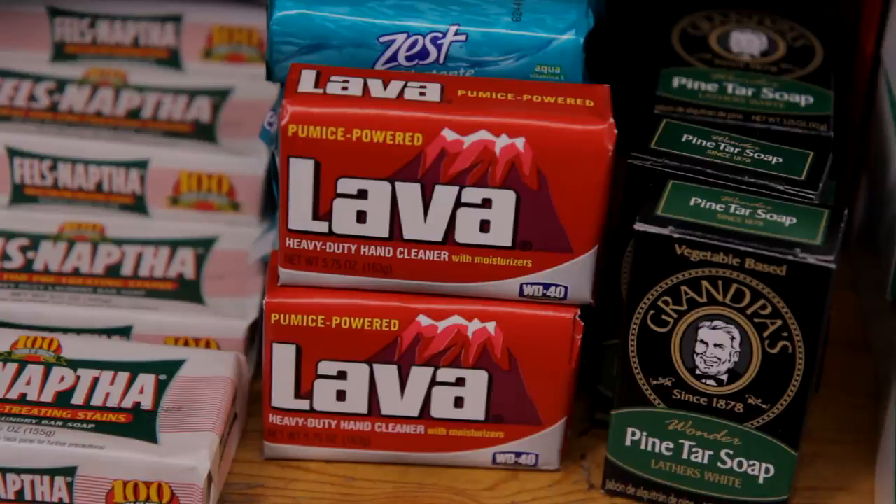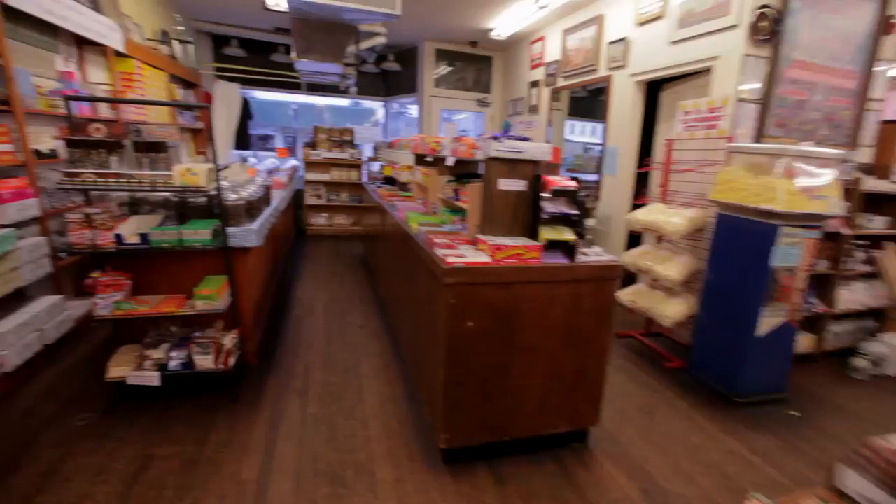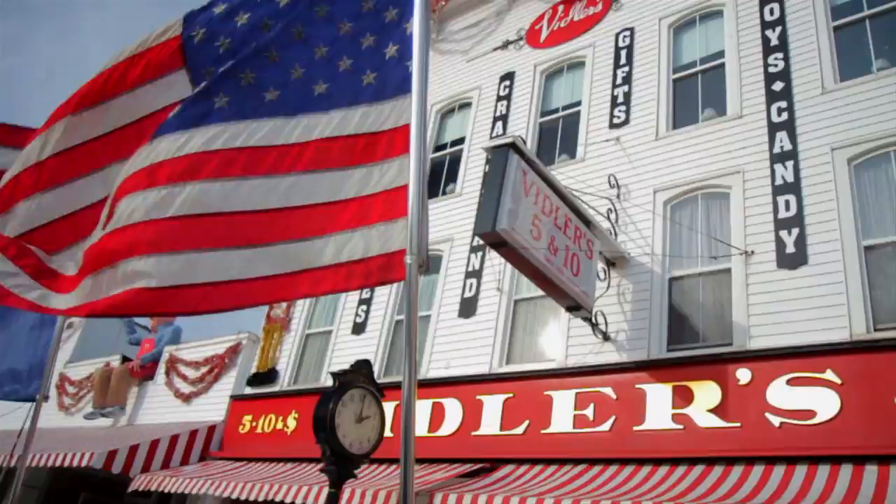I'm just saying. Find this and 74,999 other useful items at Vidler's, the largest Five and Dime store in the world, located in downtown East Aurora, New York. Subscribe to our channel on YouTube and invite your friends to watch. Leave a comment and tell us which products you'd like to see reviewed in future episodes. Thanks for watching and see you next week.